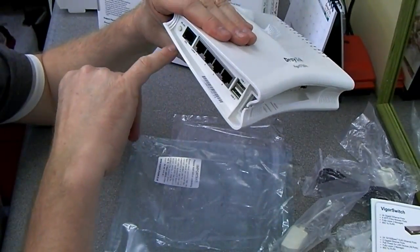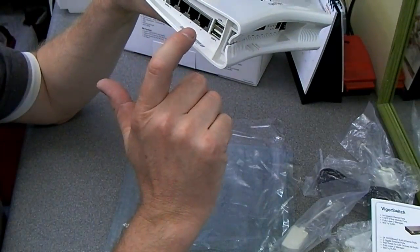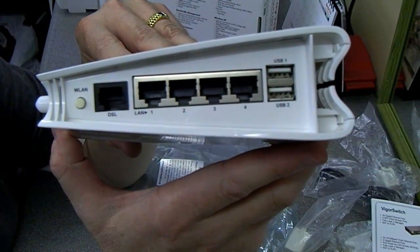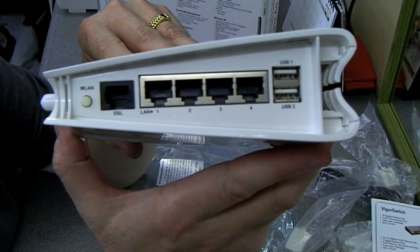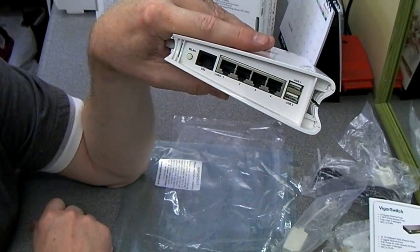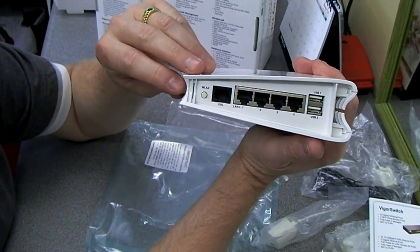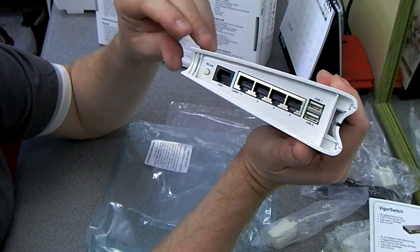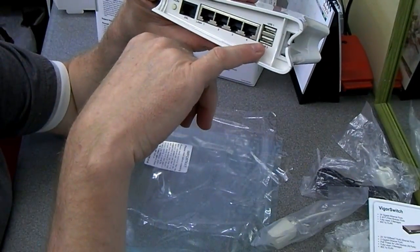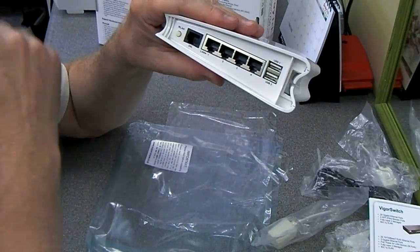On the back you have the DSL connection and four gigabit LAN ports. And this is the really good bit that caught my eye: there are two USB sockets. You can use these to connect a 3G dongle, so if your broadband ever fell over this can take over using a 3G connection — which is handy if you've got this connected to a UPS for 24/7 uptime. You can also connect a USB memory stick or a USB hard drive.